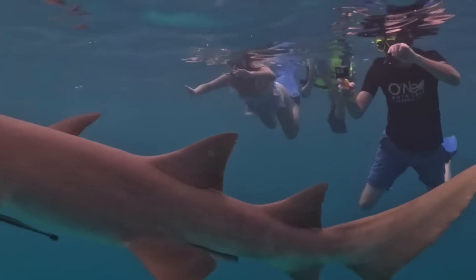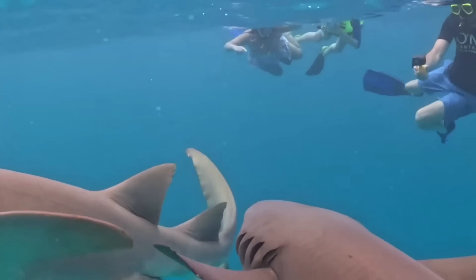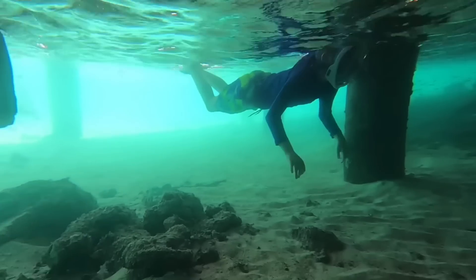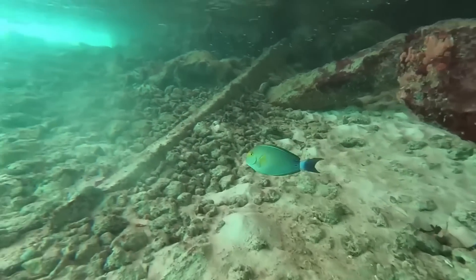We went away in February to the Maldives — it was the most amazing experience — and we knew we'd want to do loads of snorkeling while we were there. Rather than rent snorkels when we were there, we ended up taking these snorkel masks for the kids and they were really good. It covers your whole face and this bit sticks out of the water. If you're going somewhere tropical where you can snorkel and see amazing things, it is worth taking your own.